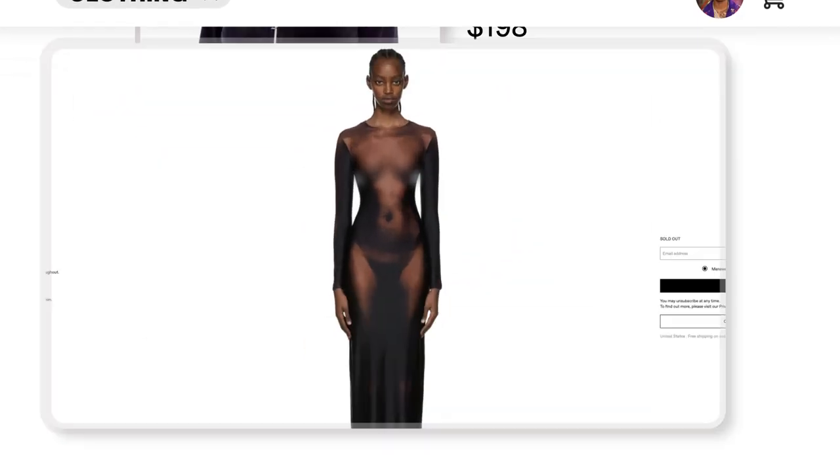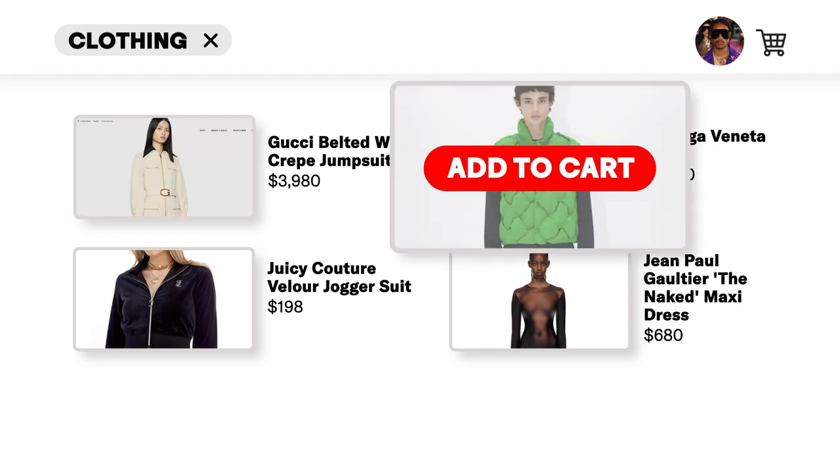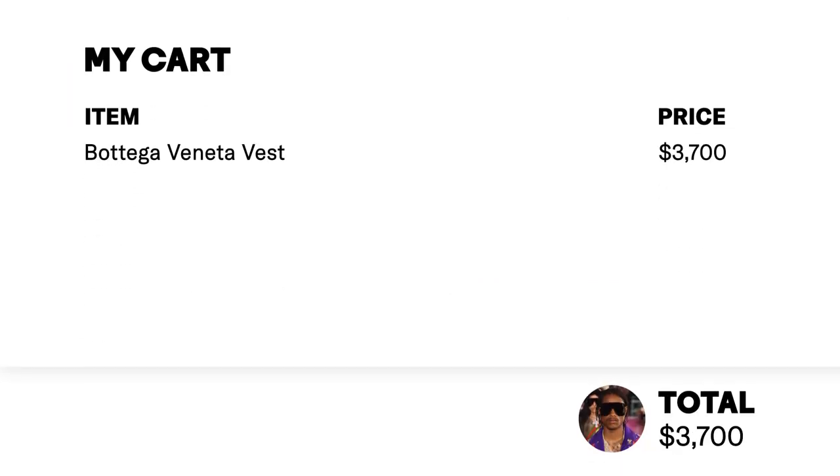My shoulders are too broad for this jacket. So here we have the Jean-Paul Gaultier naked maxi dress for $680. Stretch nylon jersey dress, graphic pattern printed throughout. And this is a collaboration with Lada Volkova, who I absolutely adore. It's nylon, elastane, made in Italy. Yeah, this is pretty cool. I love this dress. But I think of all four of them, I'm going to have to go with the Bottega vest — just the most modular thing of all of these.